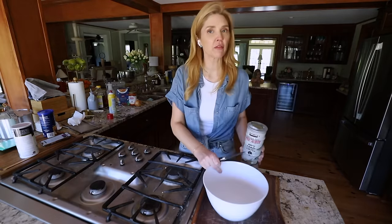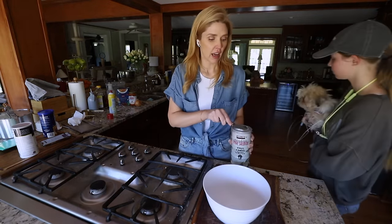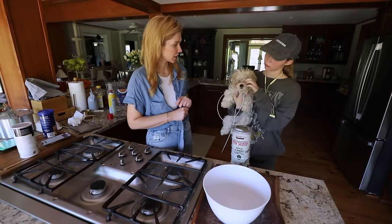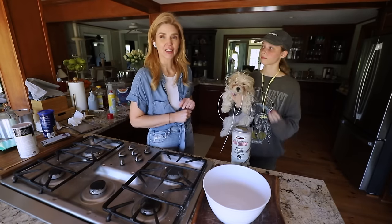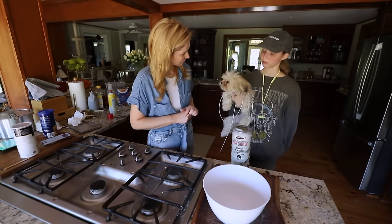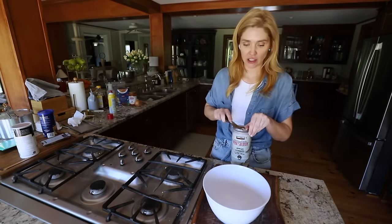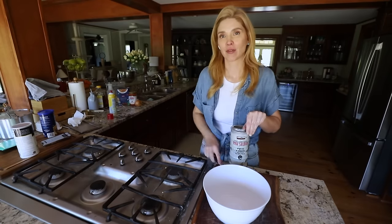Bring Footstool over here to say hello because I didn't show her very well in the last video. Hi, Footstool - I don't want to touch you because I'm cooking. She's a little dirty.